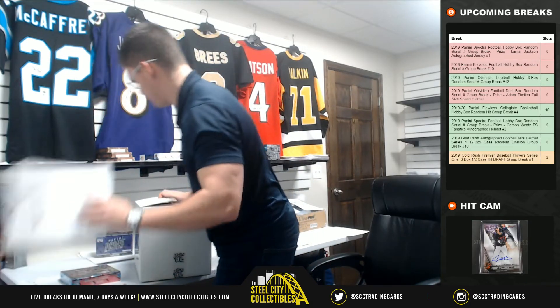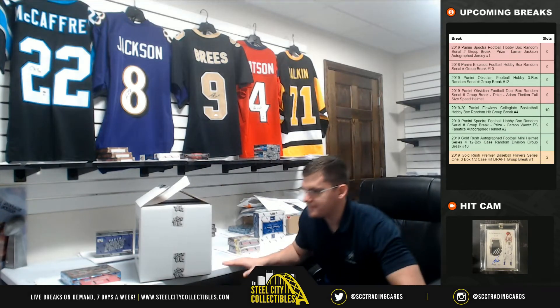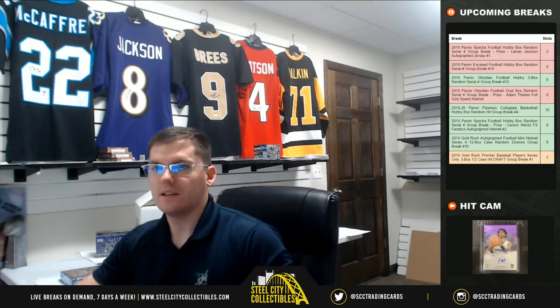Nice one, Curtis. Let me get that up on YouTube.